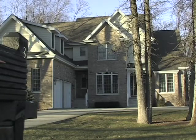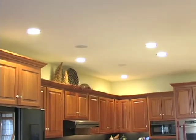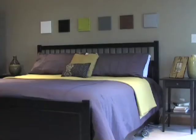Saving on energy costs while enjoying a well-lit home is important to all of us. For many, the compact fluorescent bulb, or CFL, provides an eco-friendly solution.